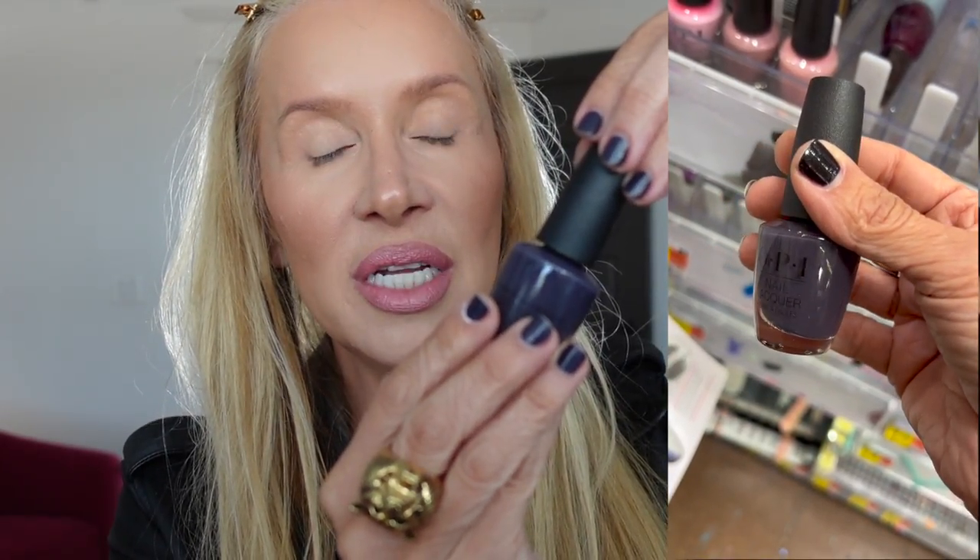Something else I got at Walmart is this nail polish. I used it and I love it. It's called Susie and the Arctic Fox — I think it's popular because it came out years ago and they kept it around. It is not as harsh as black and has a purple-gray undertone. I think it's really pretty.